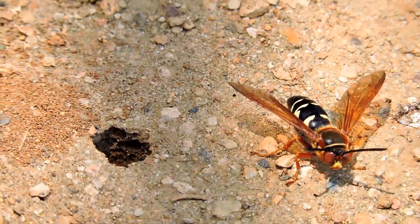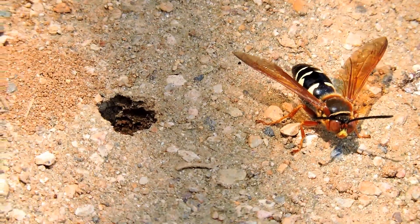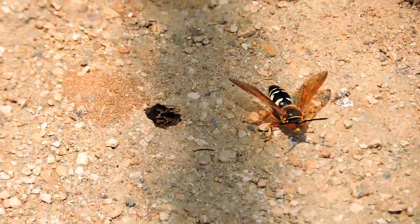This is a male cicada killer, slightly smaller than the female. He's stationed out of territory, sitting here guarding these holes — several holes all around that he now decides he is going to make his territory. By doing so, he can claim any females that come in there as his own.